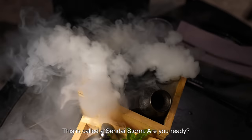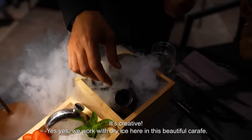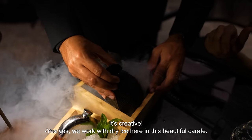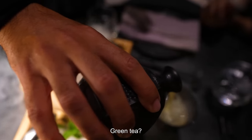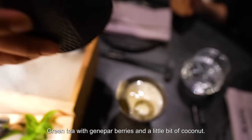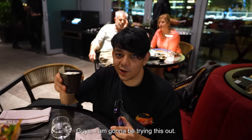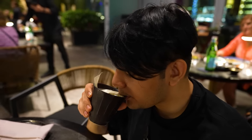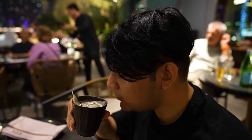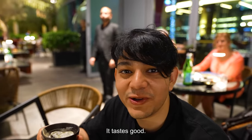We're bringing a Japanese storm to Dubai — this is called our Sendai Storm. We work with dry ice. Here in this beautiful carafe, we have an infusion of matcha tea, typically Japanese green tea, with juniper berries and a little bit of coconut. It's a very refreshing drink. Usually green tea is supposed to be disgusting, but it tastes good.